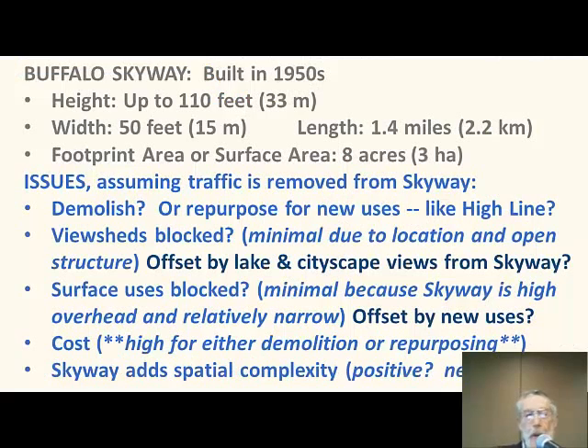Also, if there are surface uses that are being blocked, those are going to be offset by new uses on the Skyway, and those are also minimal because of the Skyway's height and its relatively narrow footprint. Cost is high — can't really talk about that in any detail today, but it's high for either demolition or repurposing, so that's not a clear-cut determinant. The Skyway also adds spatial complexity. I see that as a positive — it adds to the urban fabric. Others may not agree, but that is an issue.